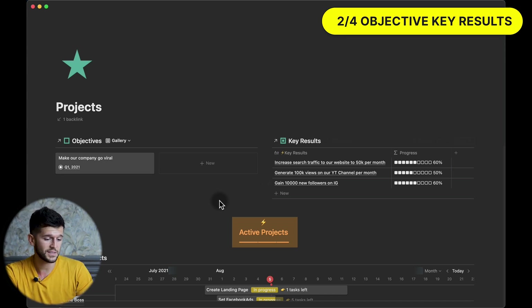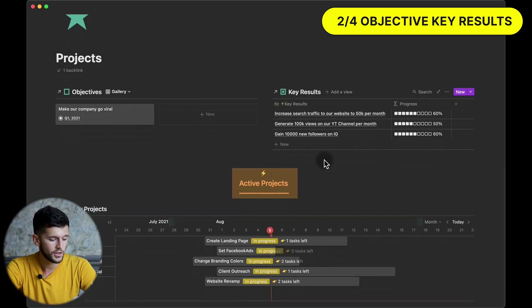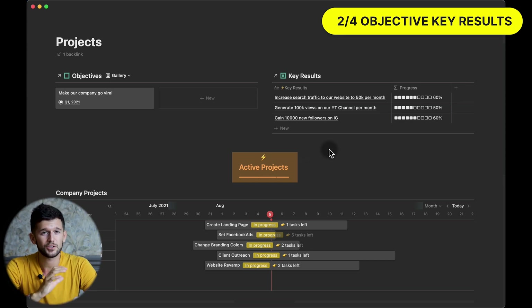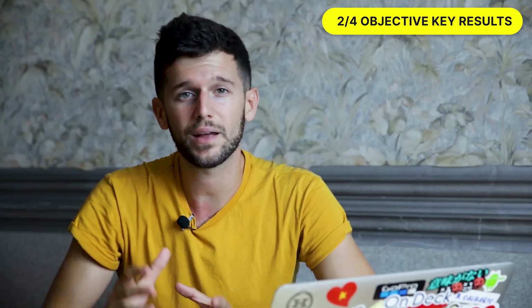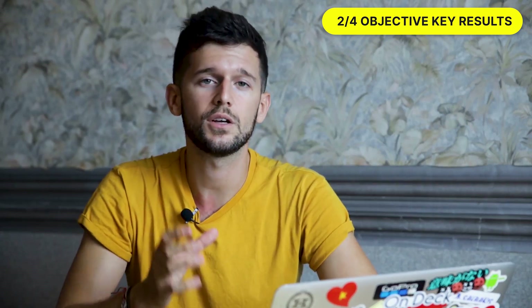But the magic of this system is not just the system itself — it's the process of filling it out. Because first, we have to think about all our objectives and then about the key results, which gives us a lot of insights about where we want our business to go. If we really want to supercharge this system, we can also link each key result to the projects. This way, every time we come up with a project, we have to link it to a key result. If a project doesn't help any key result move forward, we probably shouldn't take it on.